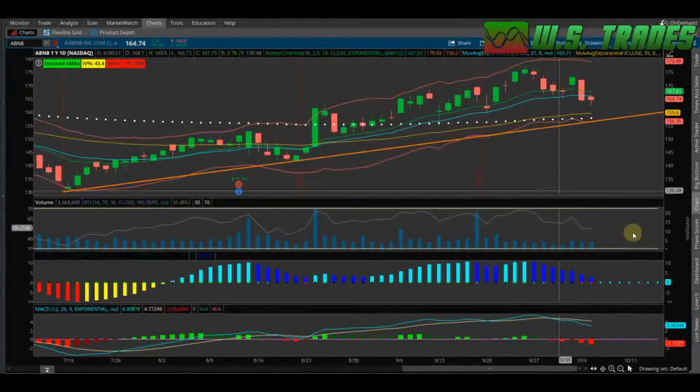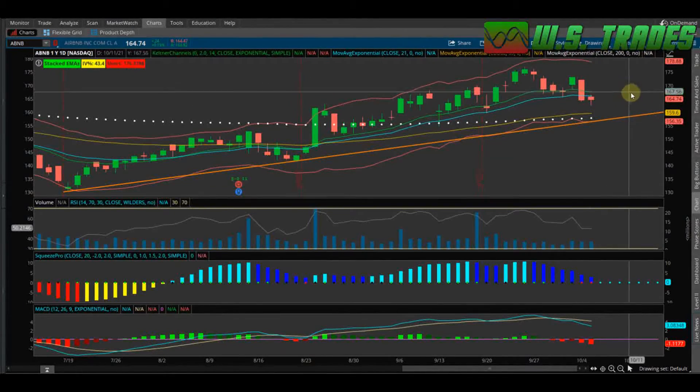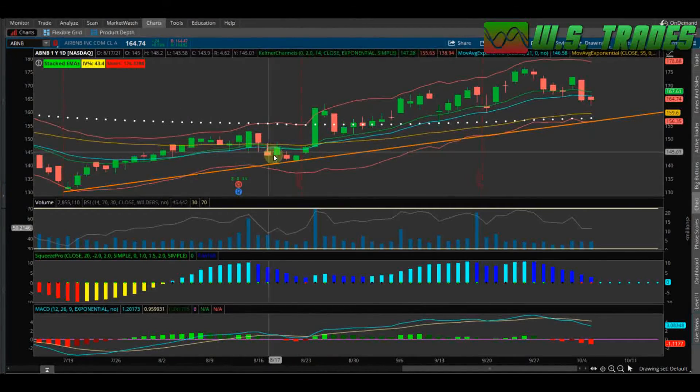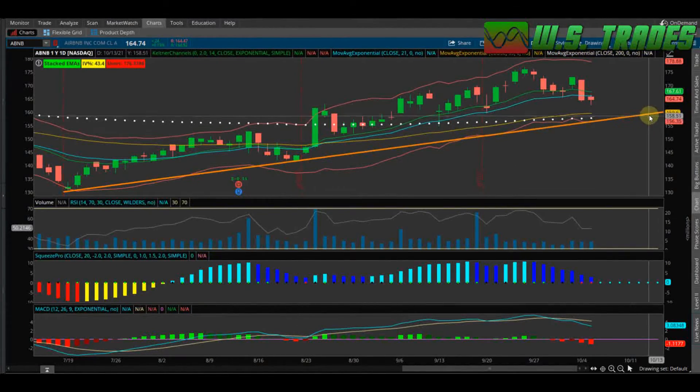Right now, with all the indicators showing momentum falling off, I think they're probably going to come test this trend line at some point, and once it hits that, I'd see it making a fat move up. But shorter term, probably some chop sideways until it comes down just a bit. The line is drawn from the July 19th candle — where we had the sell-off back down but still made a higher low — to the August 20th candle.